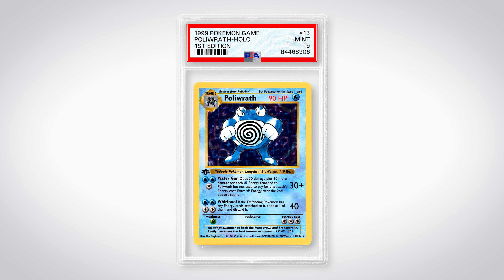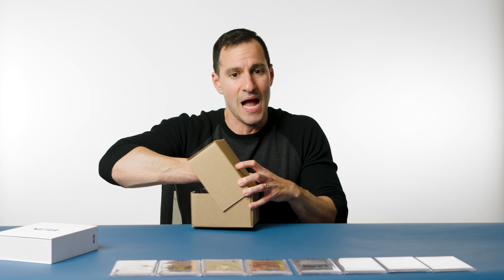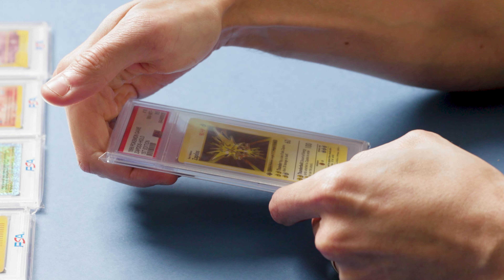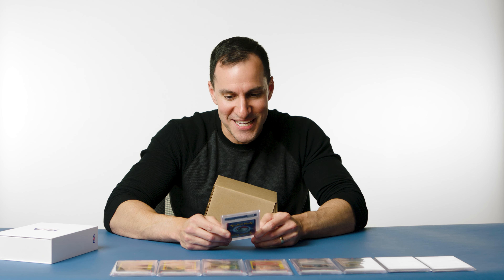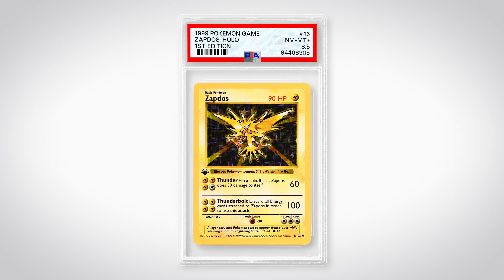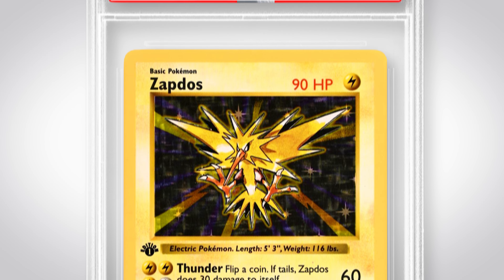Next up is the Zapdos. That one I actually think is worse quality than the Poliwrath, so if it comes back a 9 I'll be very happy. It is the Zapdos — first edition Zapdos, also pulled by yours truly. And wow — an 8.5. I don't see too many 8.5s. I will be partially enthusiastic about that — actually that's really cool. I'll take the 8.5, very, very nice.